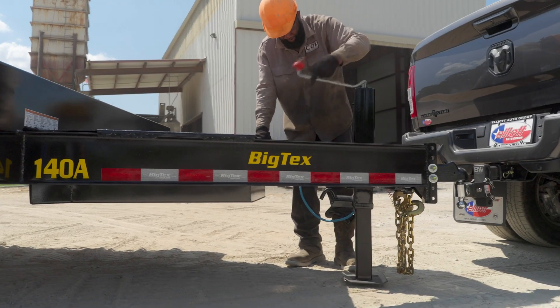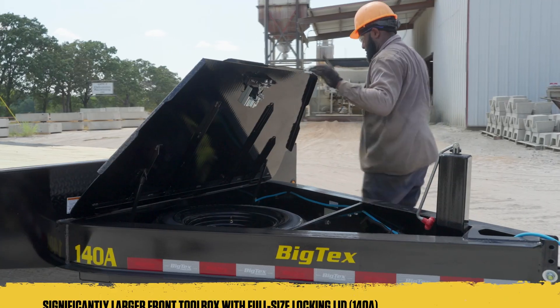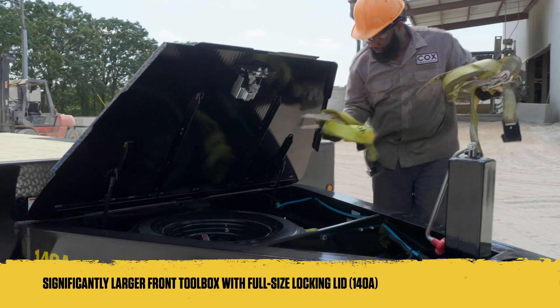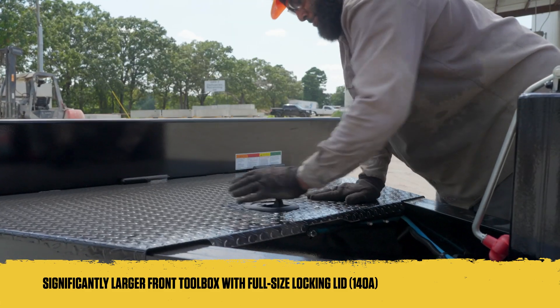What's new on the 14-0A? This updated model now includes a bolt-on front jack for greater strength and reliability. A significantly larger front toolbox with a full-size locking lid provides secure storage of your tools, gear, and spare tire, enhancing organization and security on the job site.